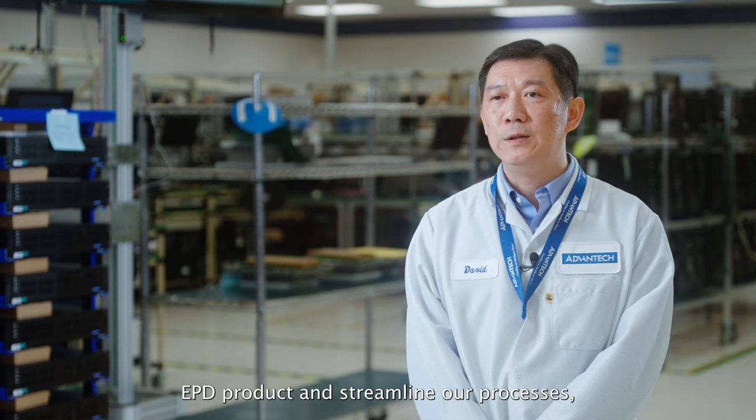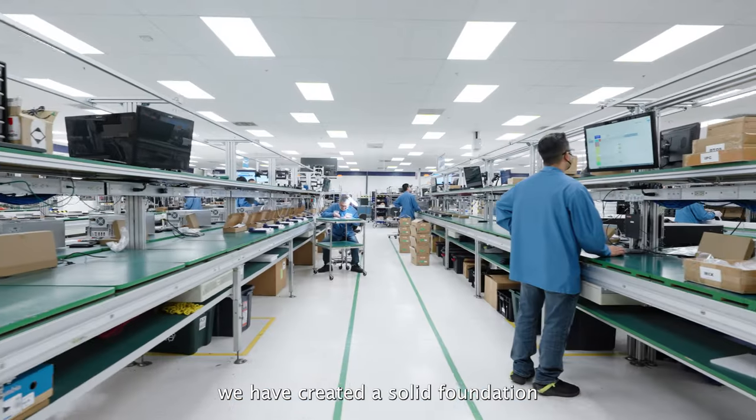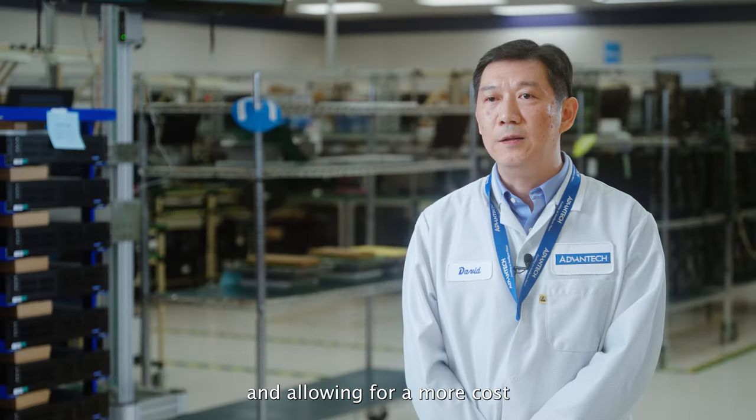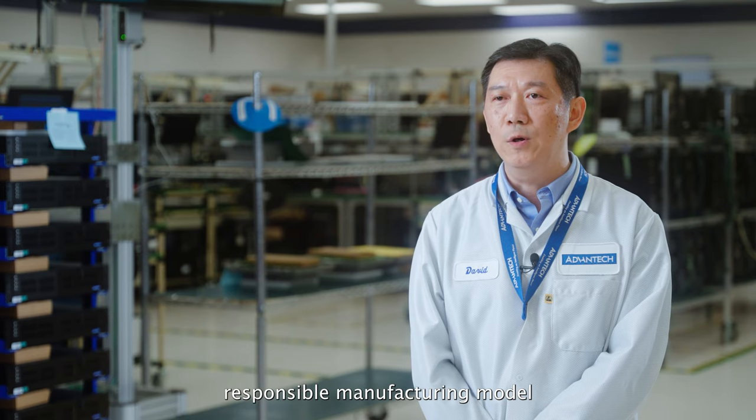After introducing the EPD product and streamlining our processes, we have created a solid foundation for embracing digital transformation and allowing for more cost-effective and environmentally responsible manufacturing mode.